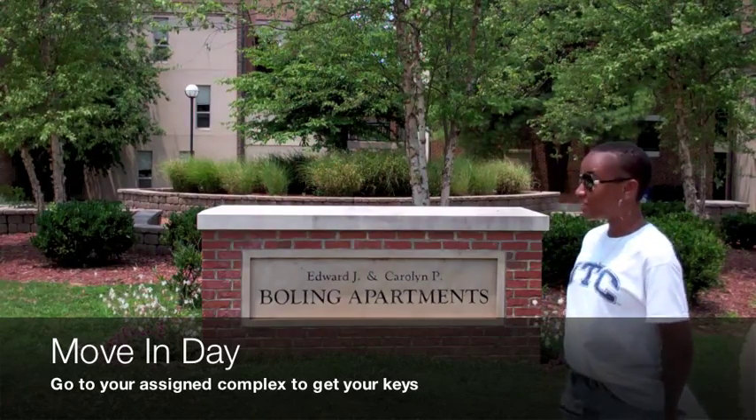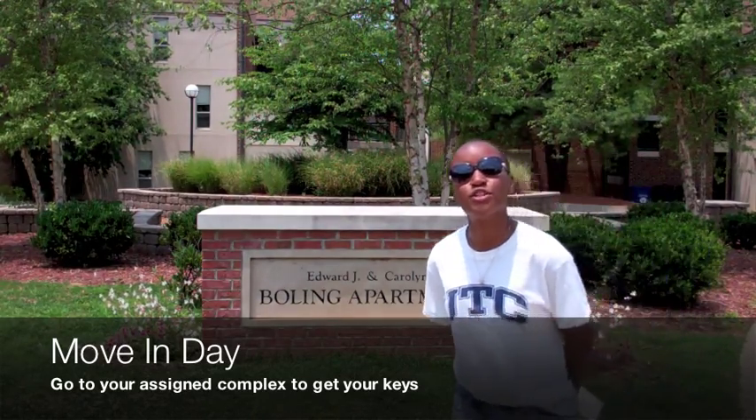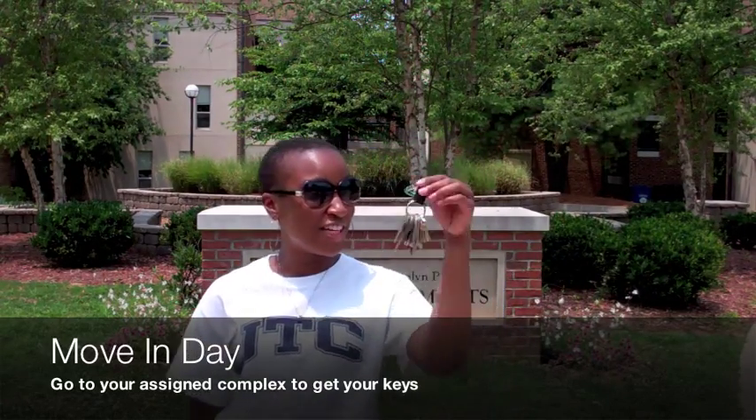Welcome to Bowling Apartments. For check-in, you'll go to the complex that you've been assigned a room. Then you'll be given your key.